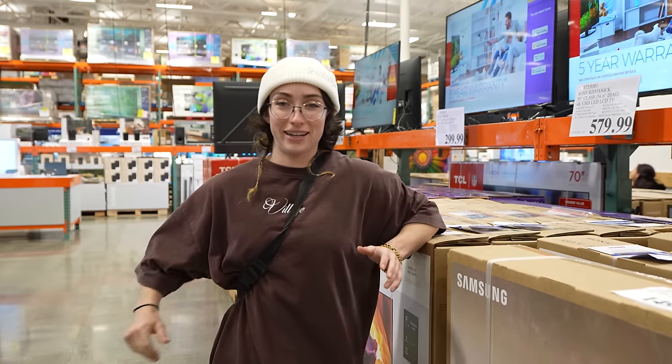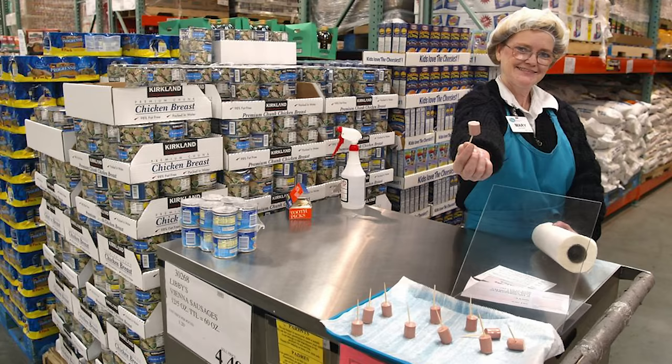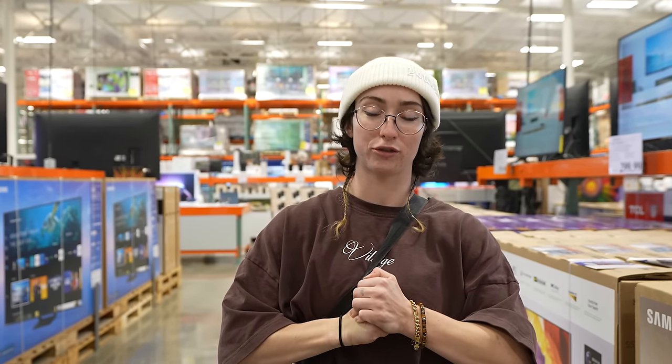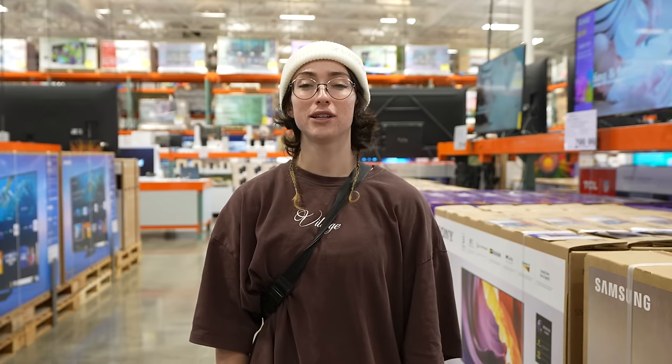Greetings! Today we're here at everybody's favorite mass over-consumption store — Costco! This is about to seem like the most sponsored video of all time, but it's not sponsored! Unsponsored! Using the Yuka app.